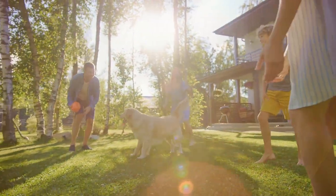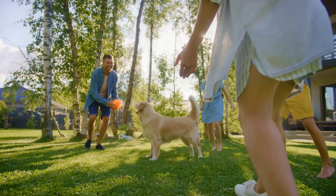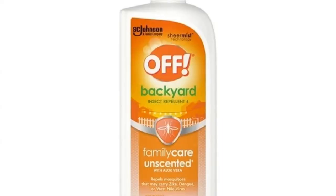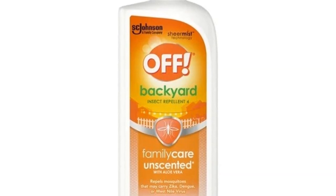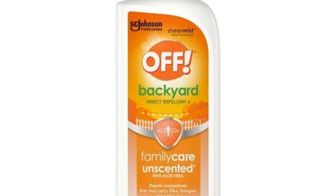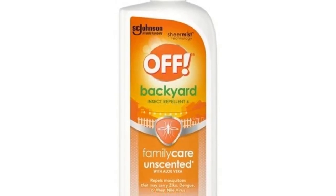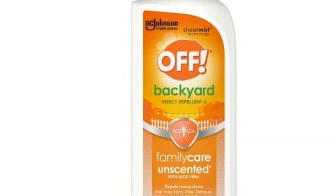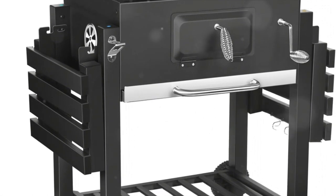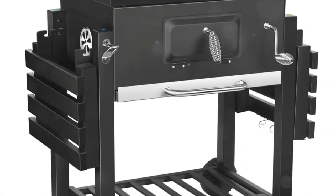Nothing can make a day outdoors less fun than bug bites, which is why remembering to use bug repellent is crucial. This insect repellent is fragrance-free and contains aloe vera to moisturize and soothe skin while repelling those pesky bugs. The bottle is easy to toss into your beach bag and can save you the torture of endless itching.